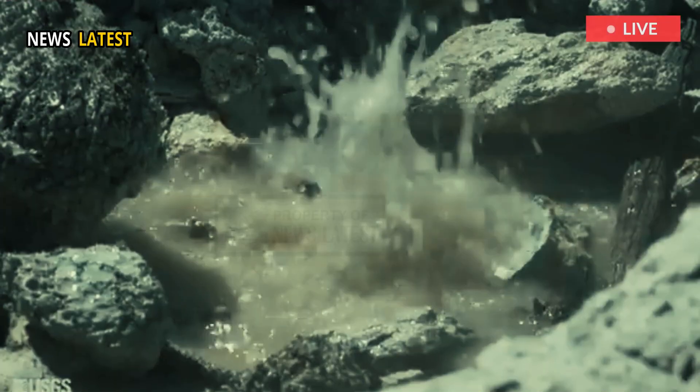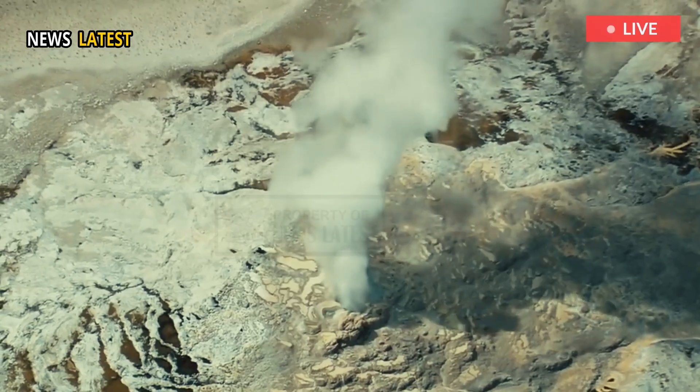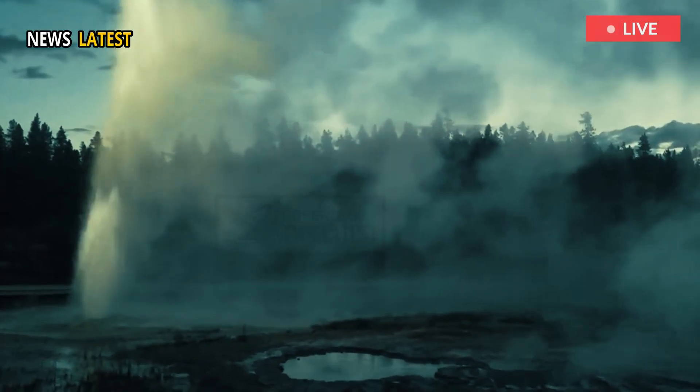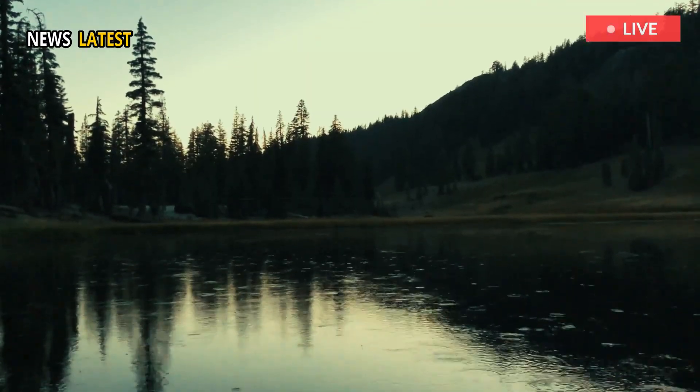According to the Yellowstone Volcano Observatory, it's probable that this new hydrothermal feature is connected to activity that began nearby in March 2003. Geologists discovered hydrothermal features on the other side of the lava flow, close to Nymph Lake, more than 20 years ago.